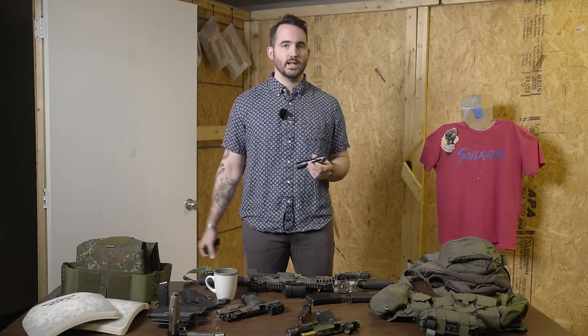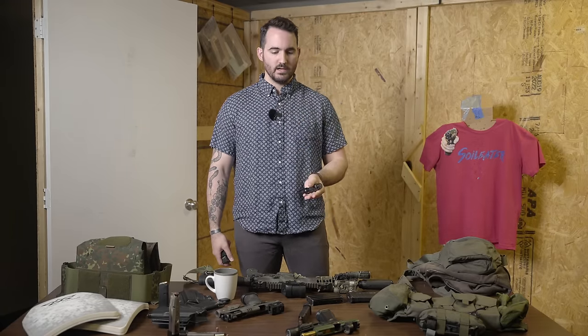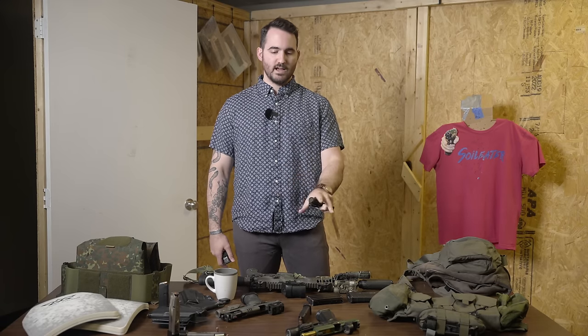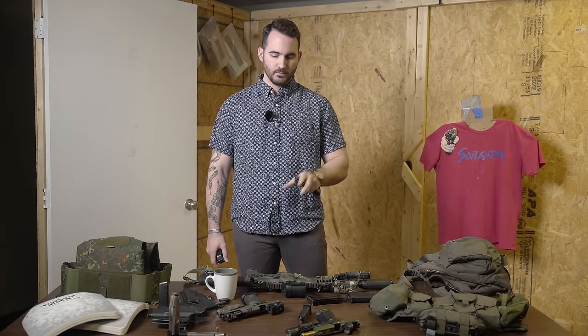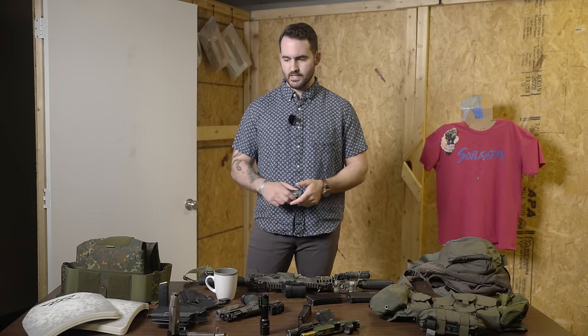Even if you have a weapon light, sometimes you're going to want to illuminate things without pointing a gun at it, so it's always a good idea to have a handheld light. If you're a cop, you know the old stories about shining your weapon light down at your ticket book because you forgot your three-foot mag light — that's another reason to always have a handheld, not only for searching but for tasks. You don't want to use your weapon light for anything other than when the weapon is coming out. As Pat McNamara says: basic dude stuff — just have a freaking flashlight.